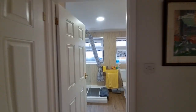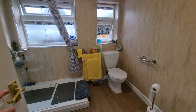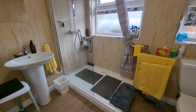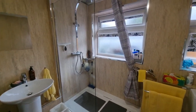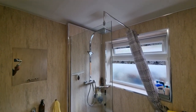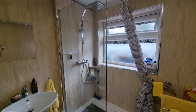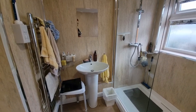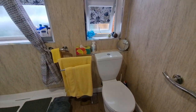Just off to the side is this relatively recently installed shower suite — a good-sized walk-in double shower cubicle with a rainforest shower head and hand shower attachment, wash basin, towel radiator, and WC.